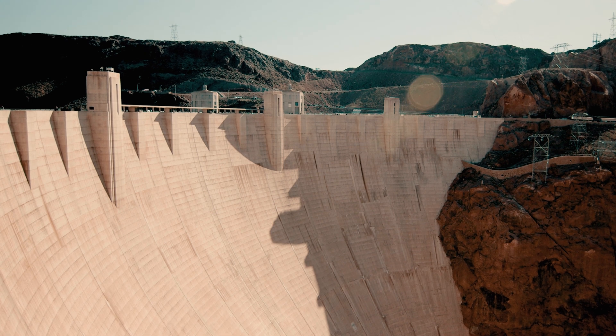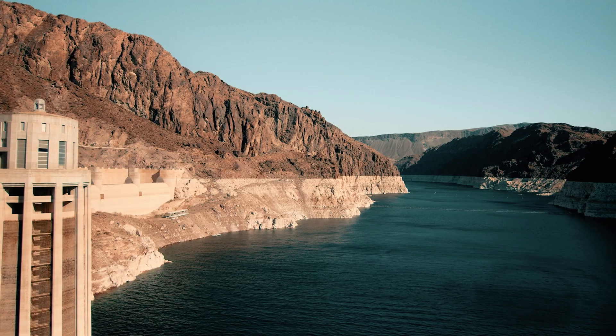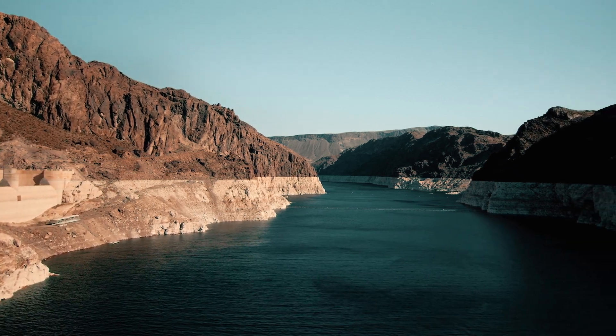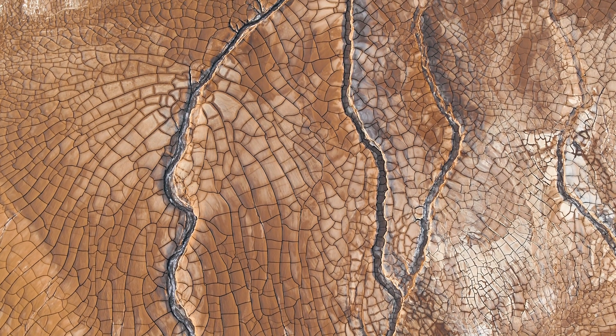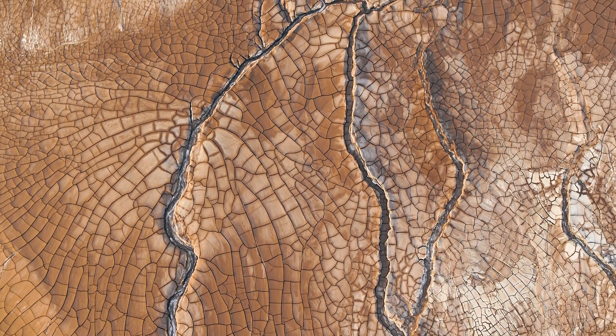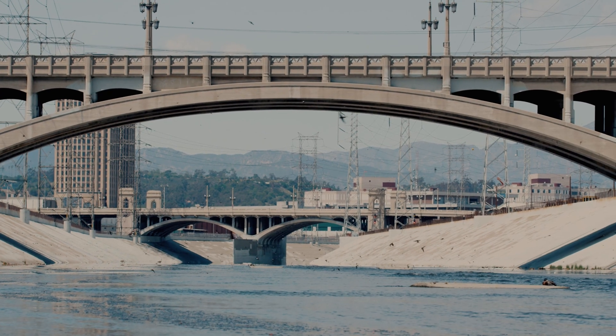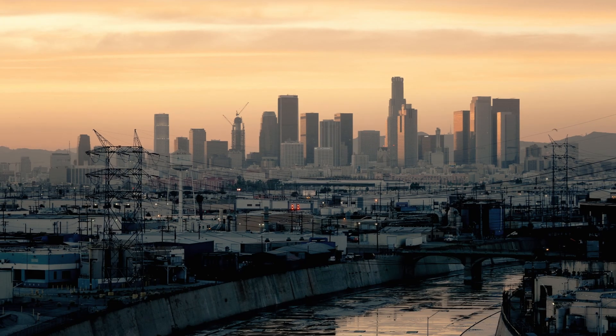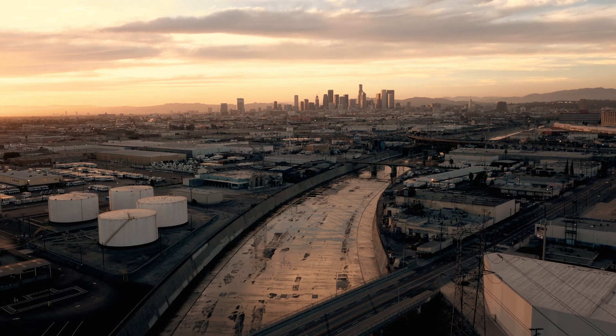We are experiencing lots of change in our water supply. Our traditional sources are not only less available to us, but we're demanding more and more of them. As the climate changes, we see longer periods of drought, and as it gets warmer, more water evaporates. Scarcity is one of our huge problems in the 21st century. We've got to look for new water sources.